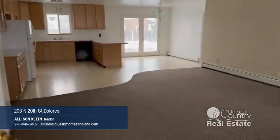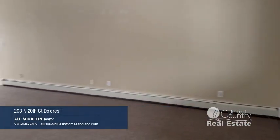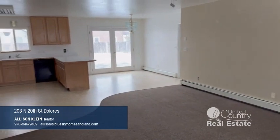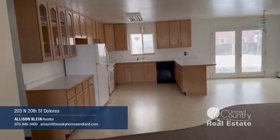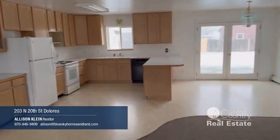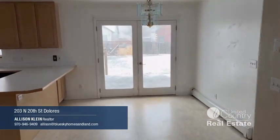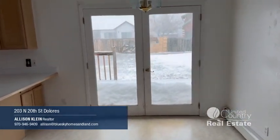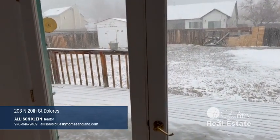Coming into a nice open living area. Look at that kitchen — so much cupboard space. There's the dining area, and these nice French doors lead to the back deck and backyard.